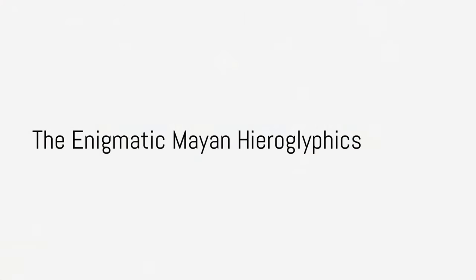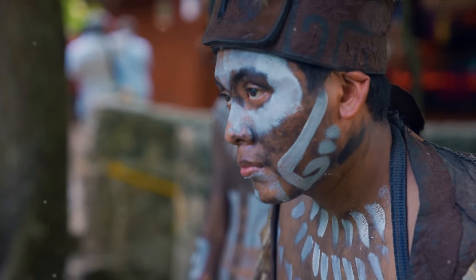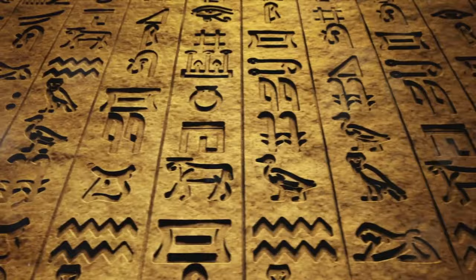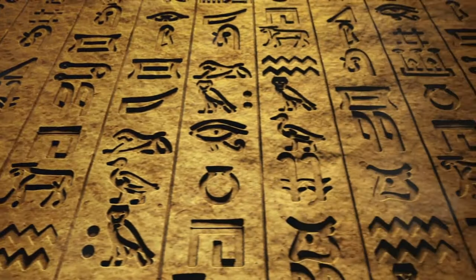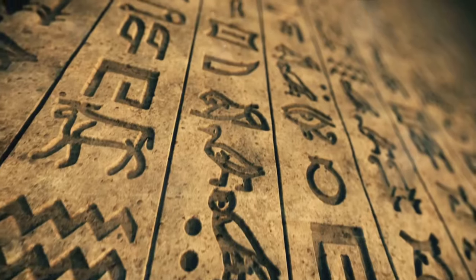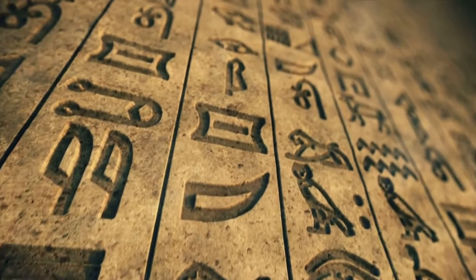What if we told you that the ancient Maya developed one of the most sophisticated writing systems in Mesoamerica — a script that has baffled researchers and linguists for centuries? This civilization, nestled in the heart of Central America, was renowned for its remarkable advancements in astronomy, mathematics, and architecture, and more importantly for its sophisticated writing system: the enigmatic Mayan hieroglyphics.